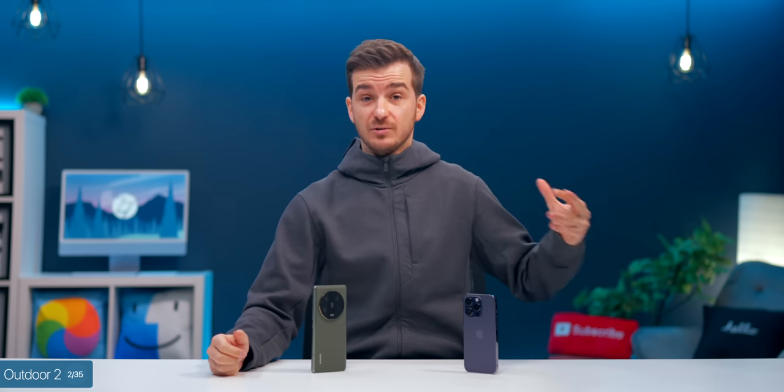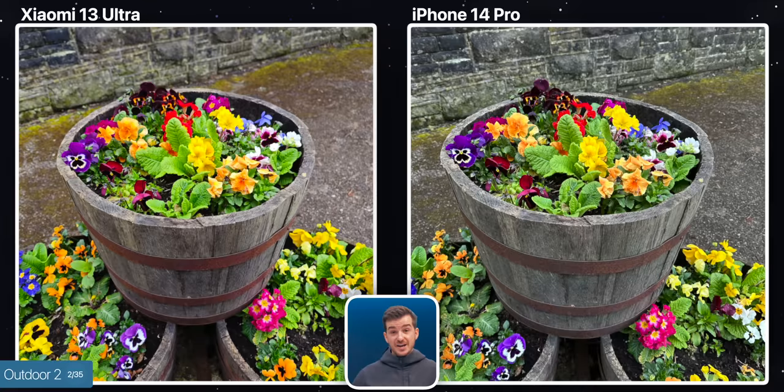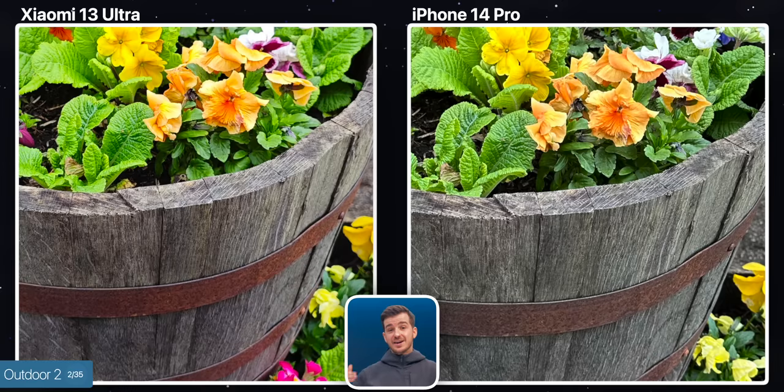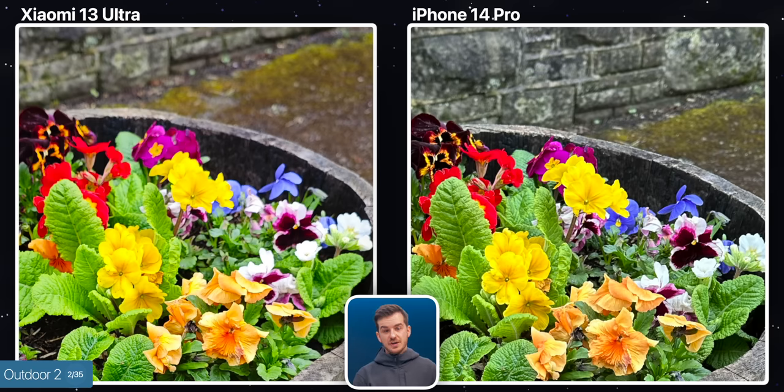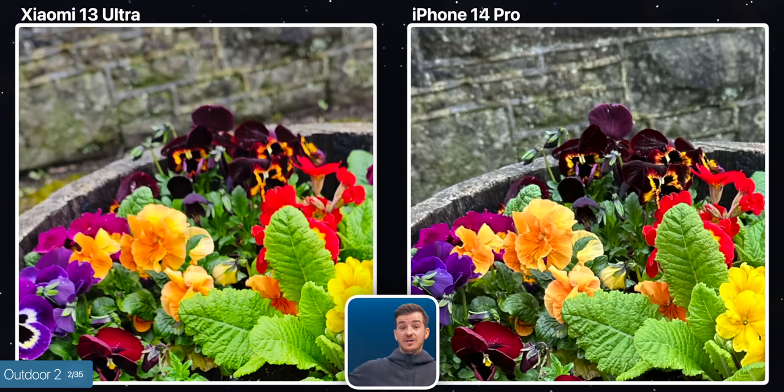This next shot is a really good example of how they both handle colors. Xiaomi was set to Leica vibrant mode, and once again the iPhone added a lot of sharpening in post, whereas the Xiaomi kept it less processed. Also, because of how big Xiaomi's sensor is, we get a portrait mode-like photo without needing to take it in portrait mode — you can even see the focus fall off in the flowers in the background, which is very impressive coming from a phone.